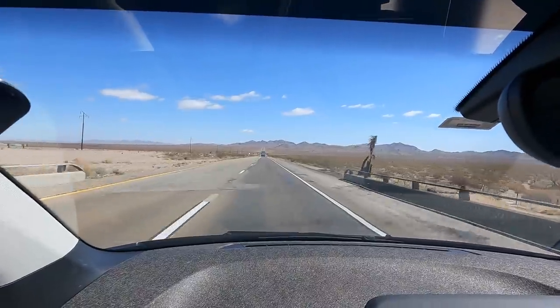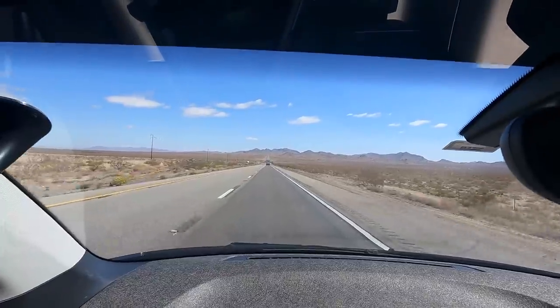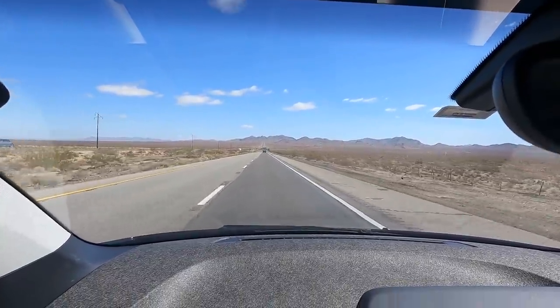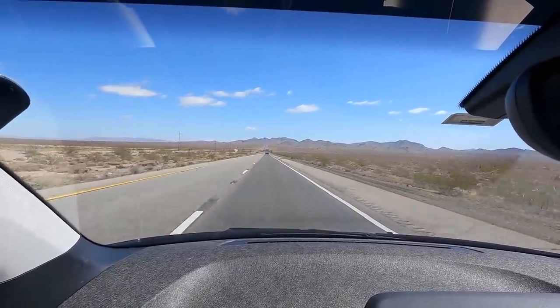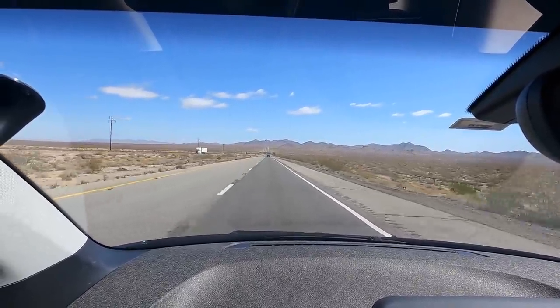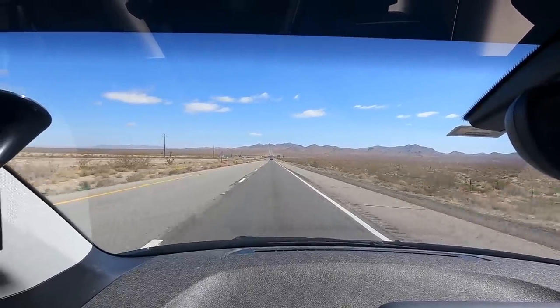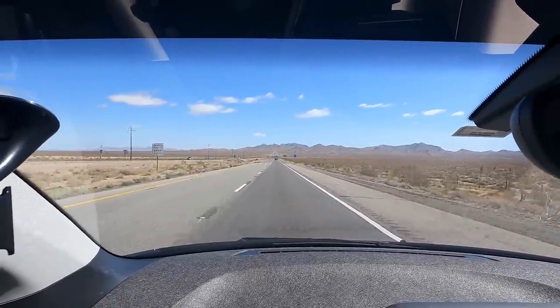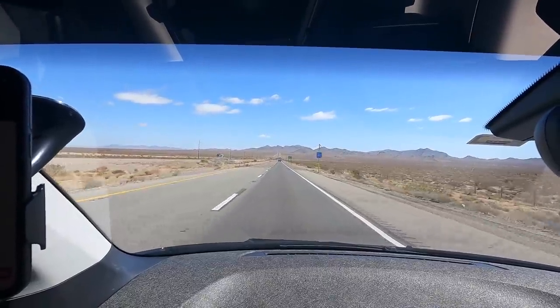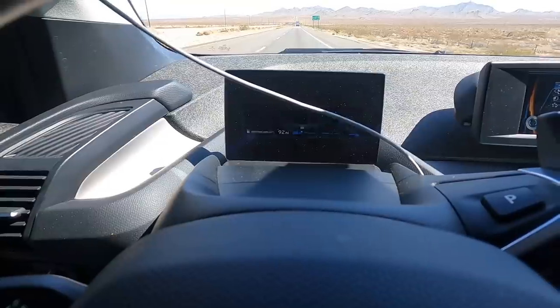We are about 22 miles from Needles, California, which is on the border of Arizona and California. It's a long haul between charging stations out here — it really pushes the limits of the car's electric range. We ran out of battery, which happens — that's normal, I'm not too concerned about that. We've got plenty of gasoline.